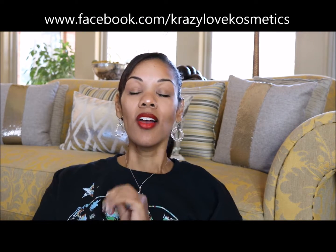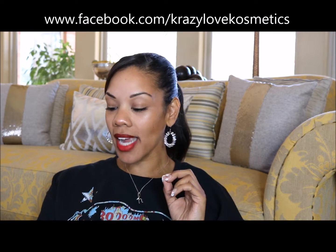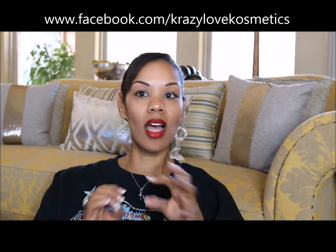Subscribe! Make sure you set up the alerts because at least every other day or so we are trying to have a video launch for your viewing pleasure. Today I'm bringing you limited edition Lollapalooza and it's just gonna be real chill. I actually have about 10 or 11 products that we're just gonna kind of talk through.